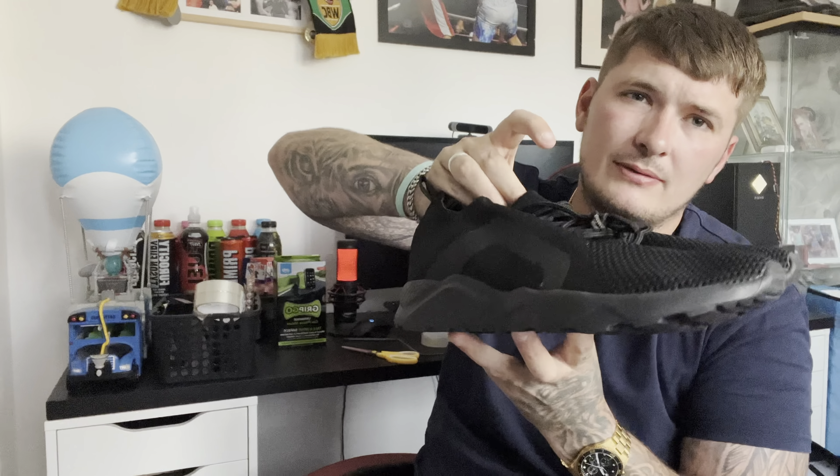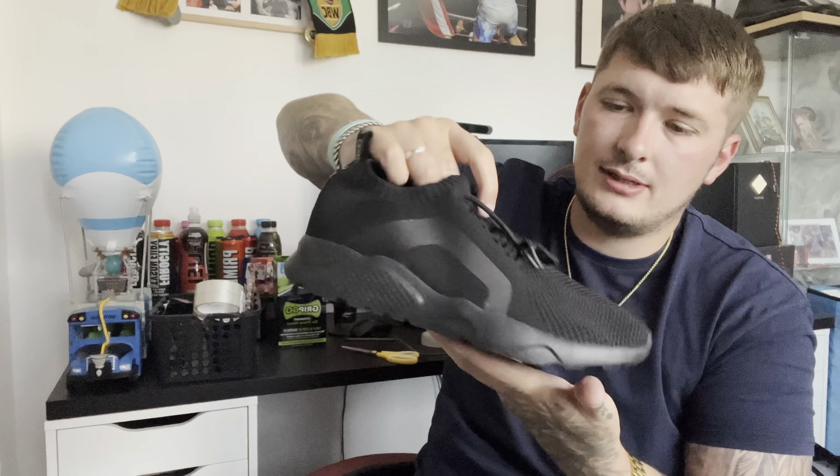Starting off with the Vinted sales — we sold these pretty much brand new Crosshack shoes on Vinted for 12 pounds. I think they cost me about eight quid and they'd been sat there for ages. Online, Crosshack shoes start at around 15 quid, so I'll happily take 12 for that one.